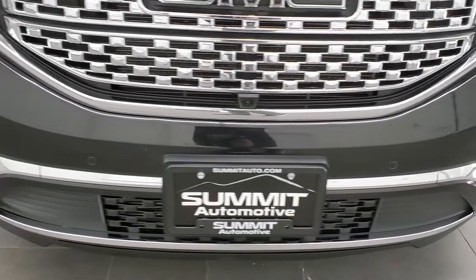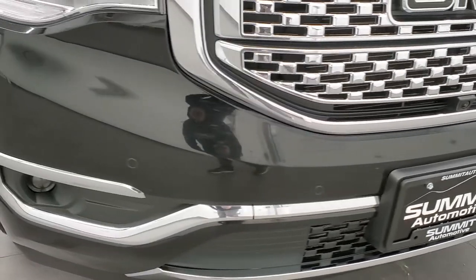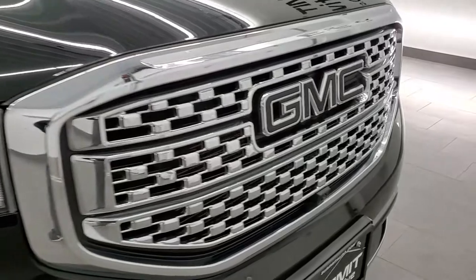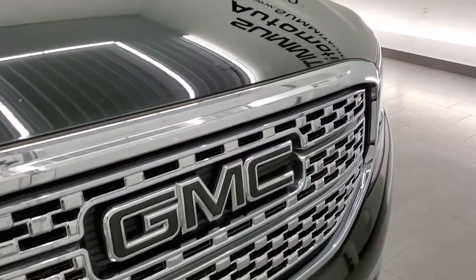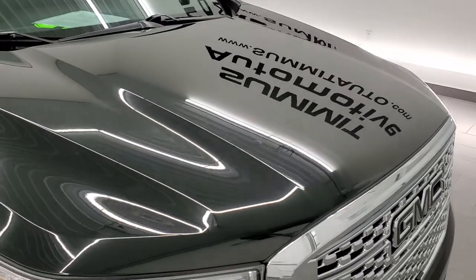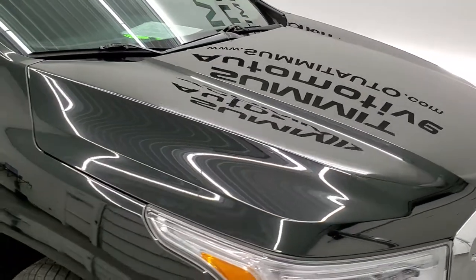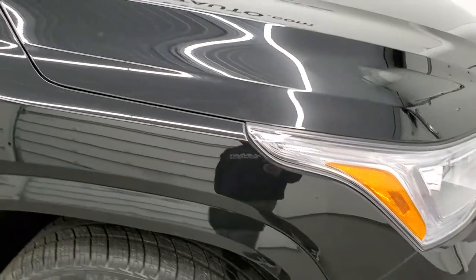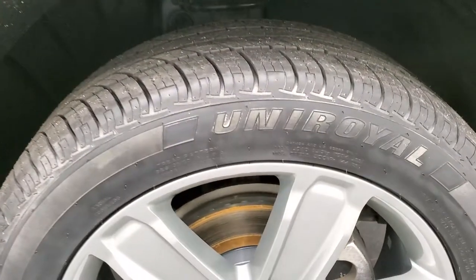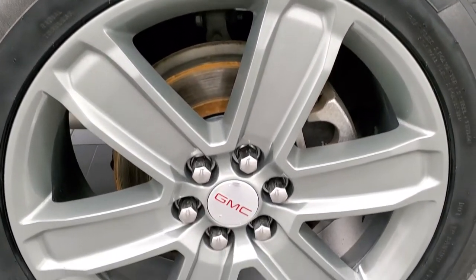Front bumper's in really nice shape — I didn't see any dents, dings, or cracks on that. It does come with the front bumper parking sensors. You get the chromed-out front grille, and the hood is in really nice condition; I didn't see any major dents or dings on that. Passenger side front fender has no dents, dings, or scuffs, and the passenger side rib is in really nice condition as well.